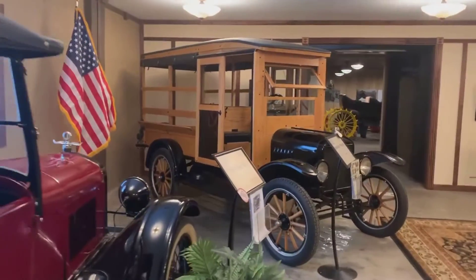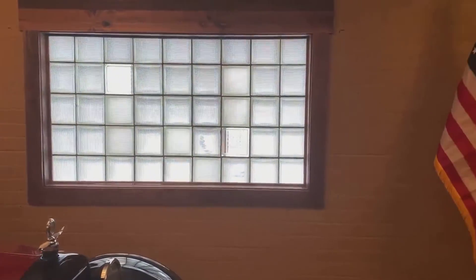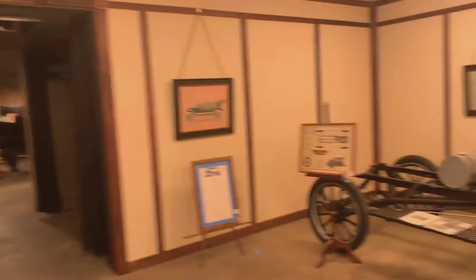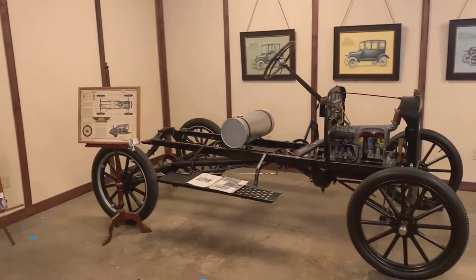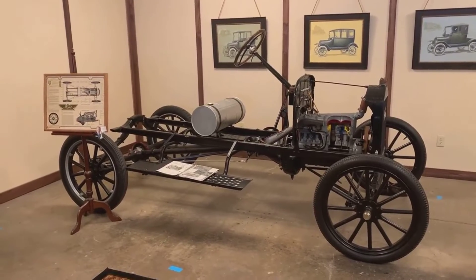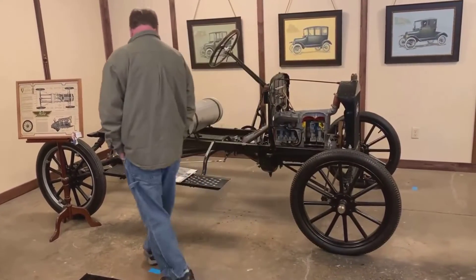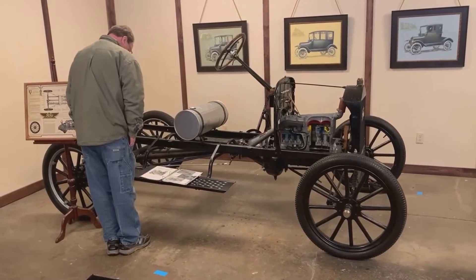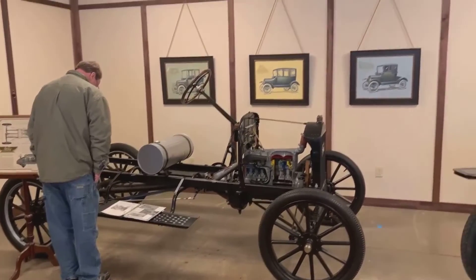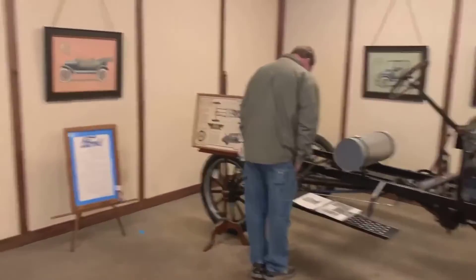We've got some additional models here. Look at the placement of the glass — the clear blocks to let the light in. How pretty. And then we've got this chassis here. Wasn't this chassis donated by the gentleman in Kansas, or that Kansas club? I think so — this is the one. How nice is this? This is a lot of work.